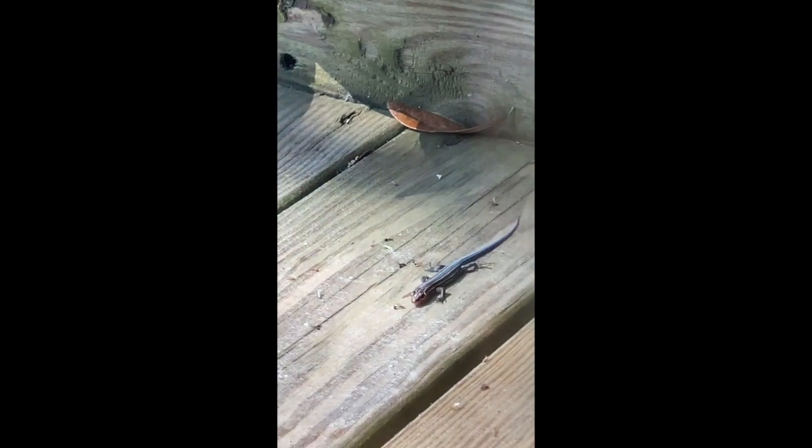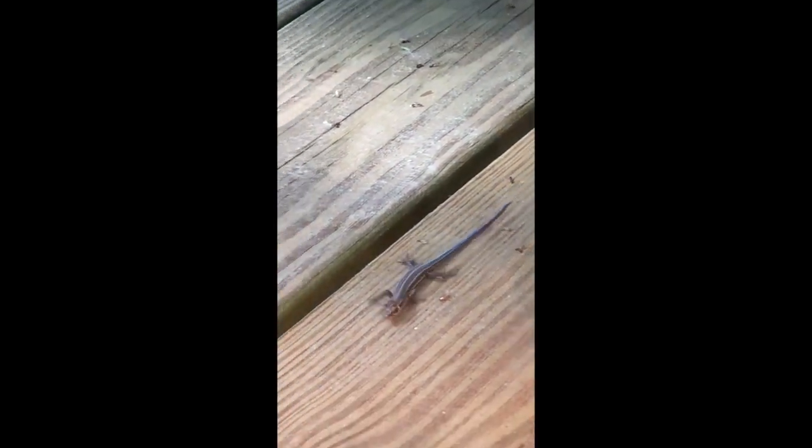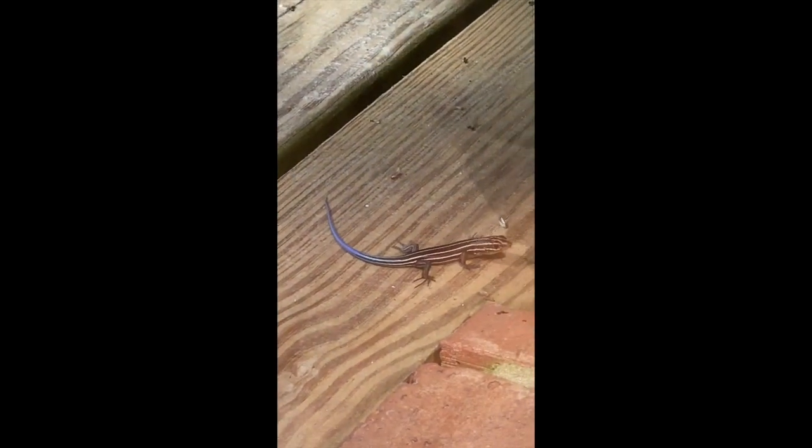There are a couple of possibilities of what this little guy might be. As we zoom in, he's got a bright blue tail and some lines going down him. He's crawling across my deck and he's pretty small, so he's definitely a juvenile. He's coming over closer to the bricks now, and you can definitely see how small he is.